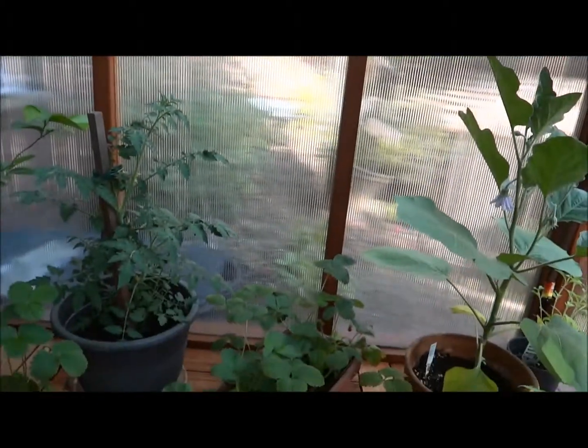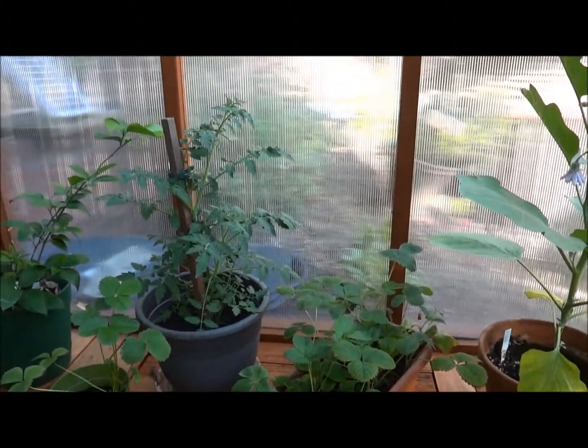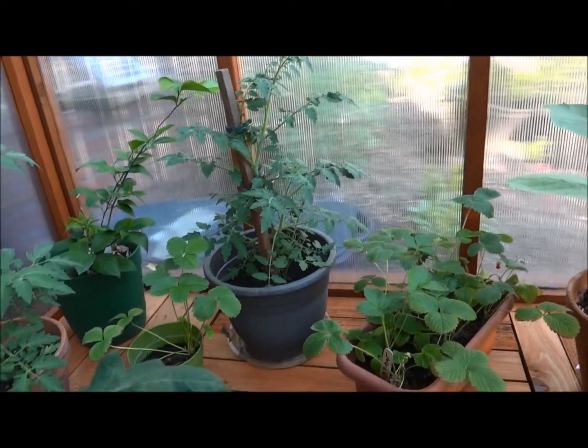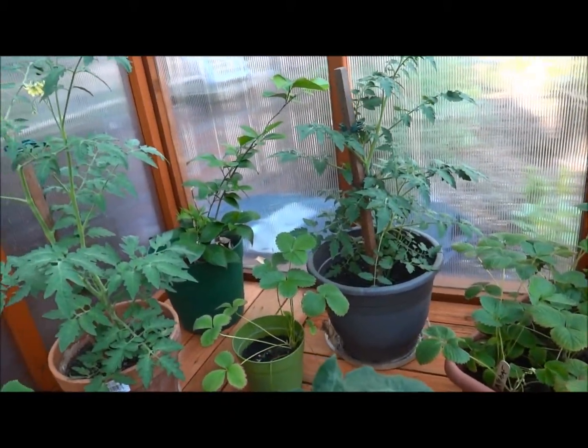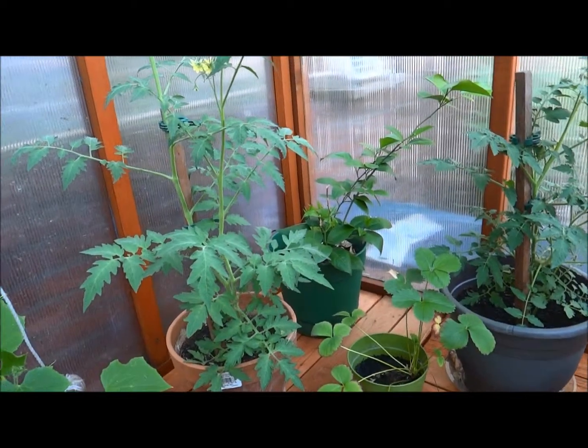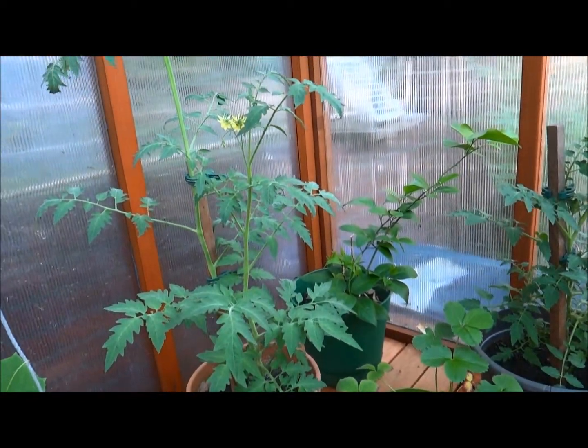I have a few more strawberries and tomato plants and things. You can grow anything with the right amount of sunlight in containers, in small spaces.